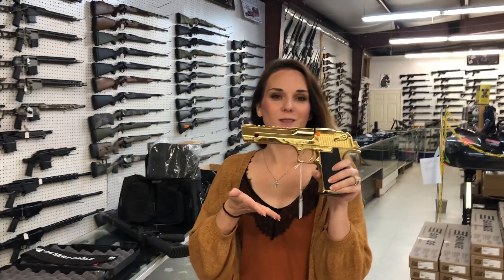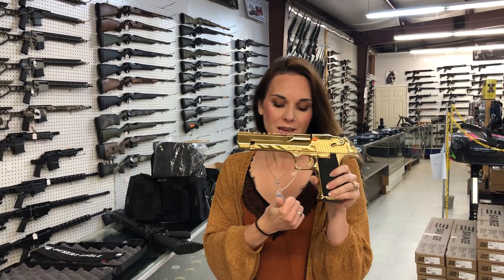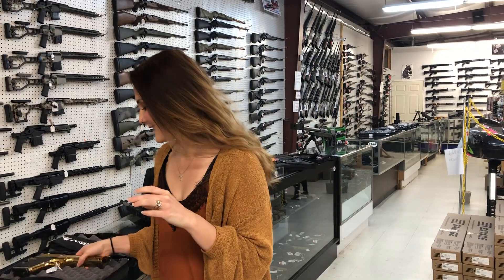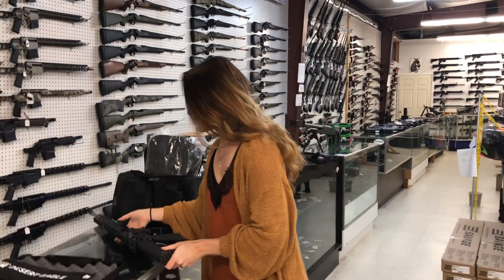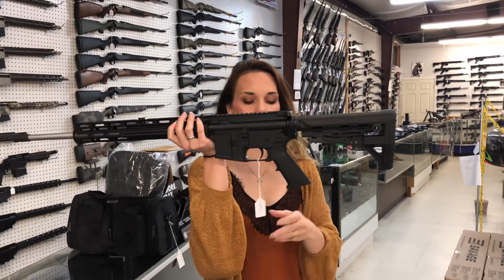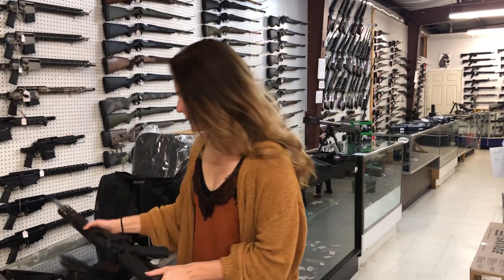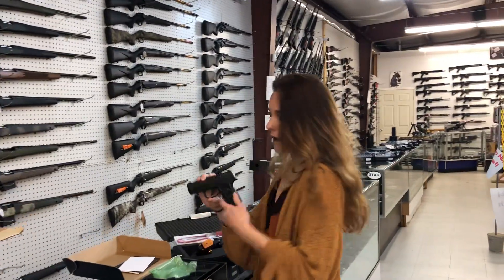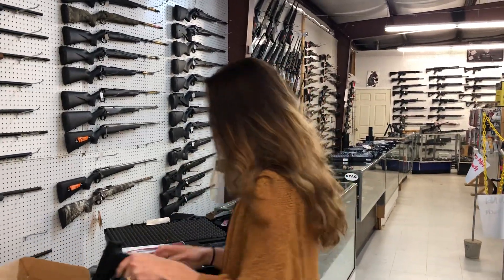Magnum Research Desert Eagle in the gold, 44 Magnum — she's going to be $2,600. Everybody needs one of these, she's so pretty. American Tactical Milsport in 410, she's going to be $445. FN Reflex MRD in the all black, she's going to be $505.